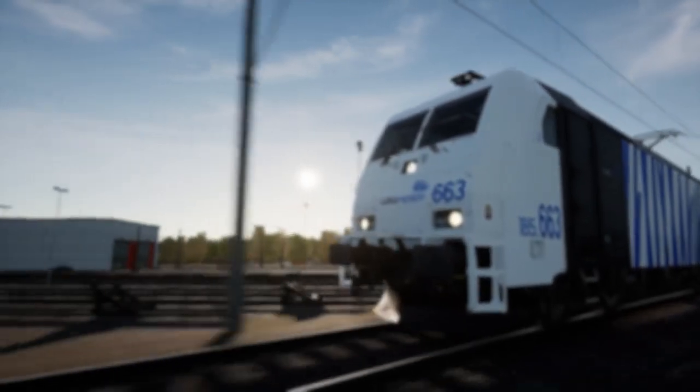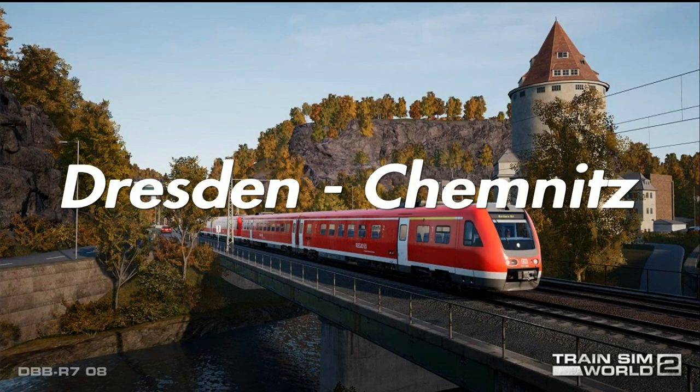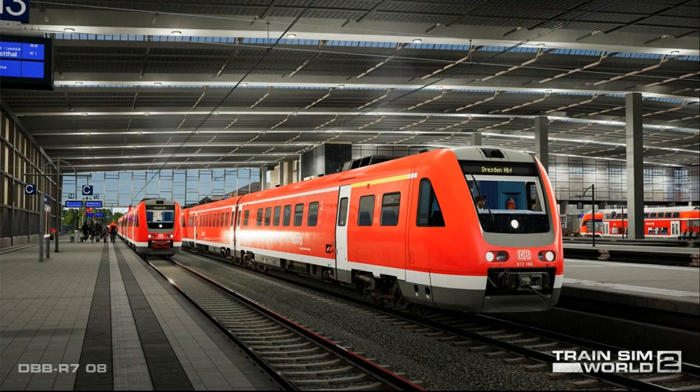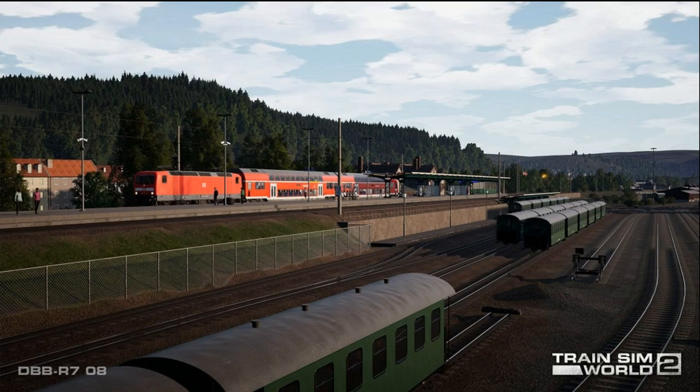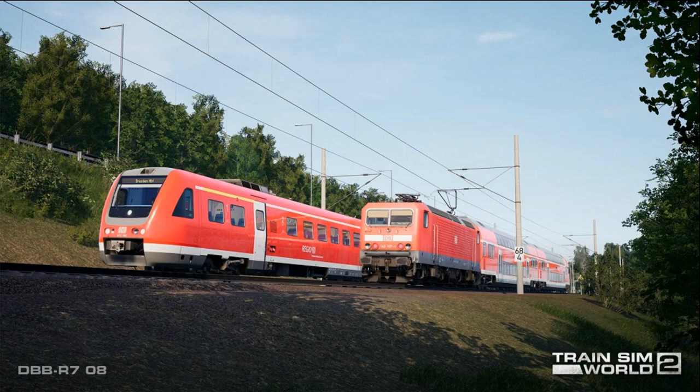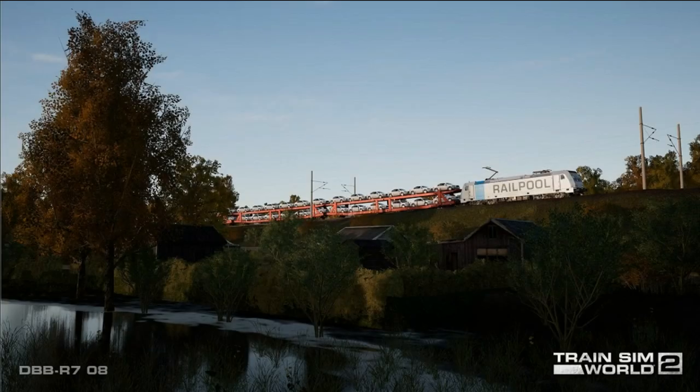My name is Alex and today I'm going to talk about the next German route release: Dresden to Chemnitz. I want to start by apologizing for any mistakes in my pronunciation — I'll attach the names of the cities on screen to avoid misunderstanding. Dresden to Chemnitz is a German route with an entire length of 80 kilometers, filled with viaducts, sharp turns, numerous small towns, challenging gradients, and a speed limit of 120 kilometers per hour.